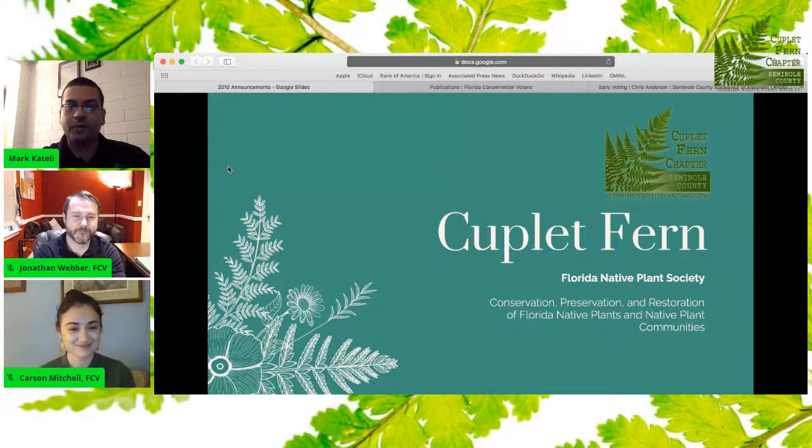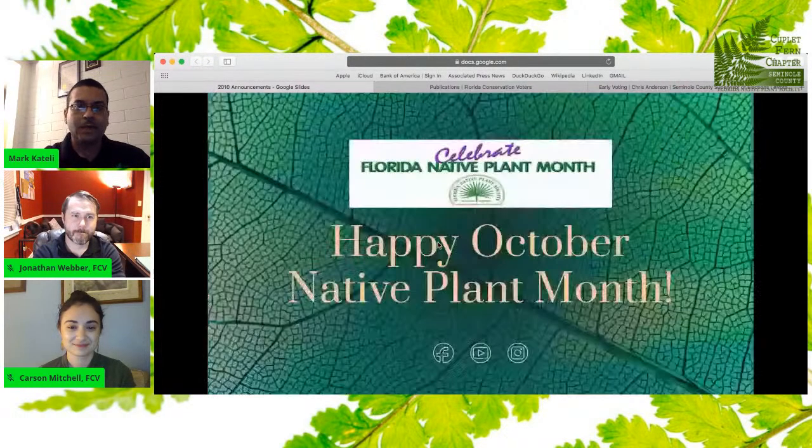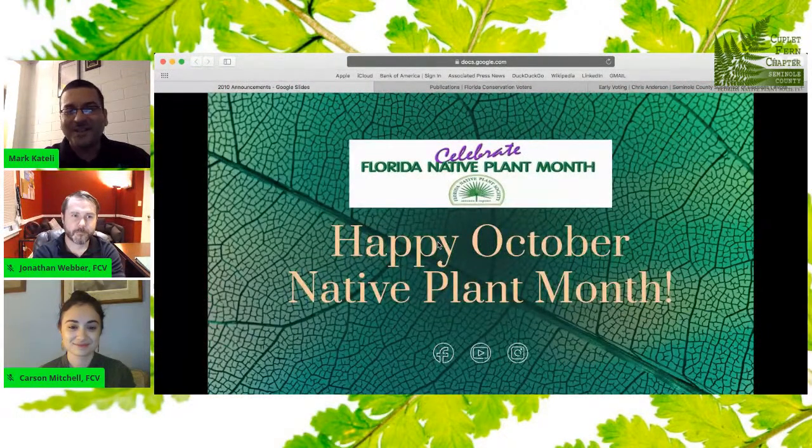We're a chapter of the Florida Native Plant Society. Our mission is the conservation, preservation, and restoration of Florida native plants and native plant communities. In case you don't know, it's October — it's Florida Native Plant Month. We've been doing this for several years. It is a statewide initiative. Get out there and appreciate the fall in Florida. And yes, we do have one.